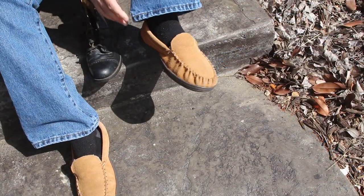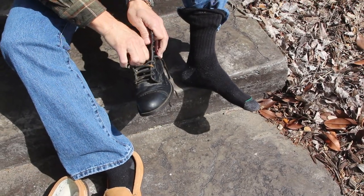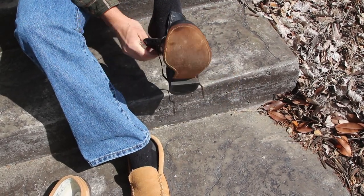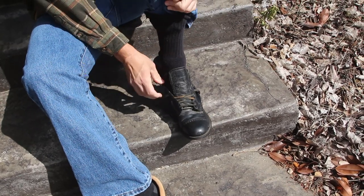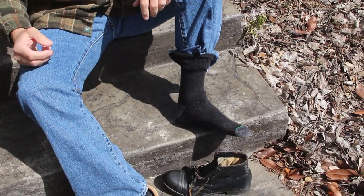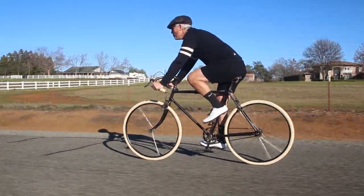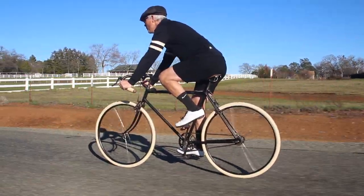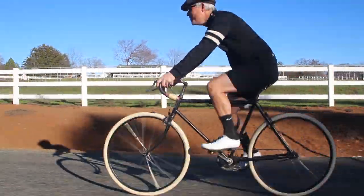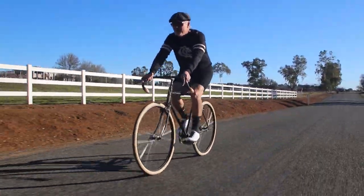Nothing left to do but try them on. At least Rich got a good laugh out of that. The eBay seller said that even though there was no size listed inside the shoes, she measured them and they measured 10 inches long. I'm a size 10, so I thought I'd get lucky — guess not. Those shoes fit like they were a size 7. No big deal, they'll look nice hanging over the top tube of that old unidentified 1920s bike I picked up a few months ago.